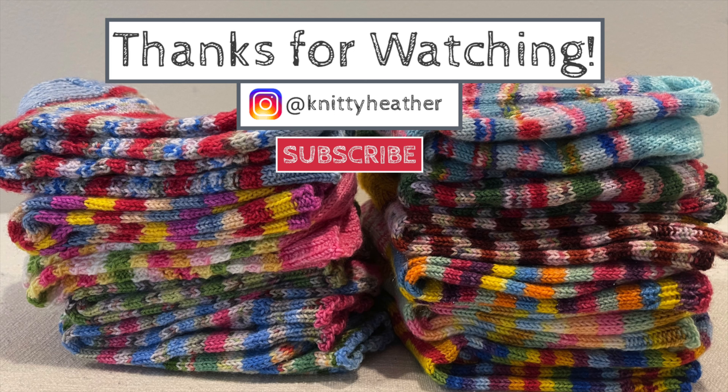Well, I think that is about all I have for you this episode. Thank you so much for joining me and spending a little bit of time with me — I really appreciate it. Please don't forget to give this video a like and consider subscribing; that would really mean a lot to me. Let me know if you have any feedback — leave a comment below or message me on Instagram at KnittyHeather. Until next time, be well, be kind, and happy knitting. We'll see you in the next one, bye!